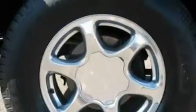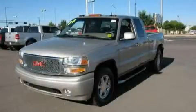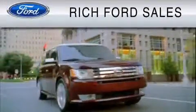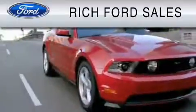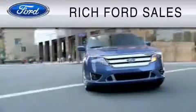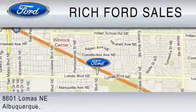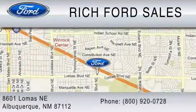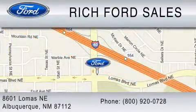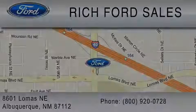Stop by today and test drive this vehicle for yourself. All of us at Rich Ford are committed to serving our friends and customers and looking forward to hearing from you. We're located at 8601 Lomas Boulevard Northeast in Albuquerque. Please call us at 800-920-0728. Thank you so much.